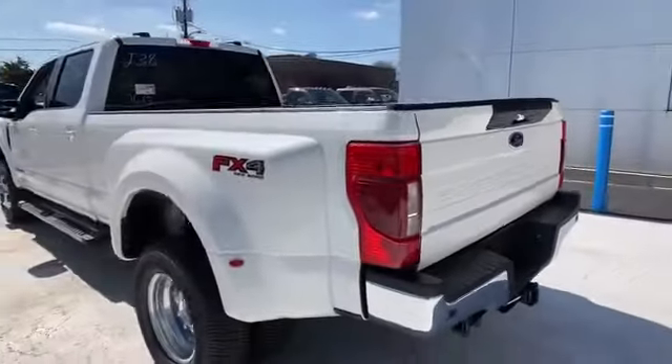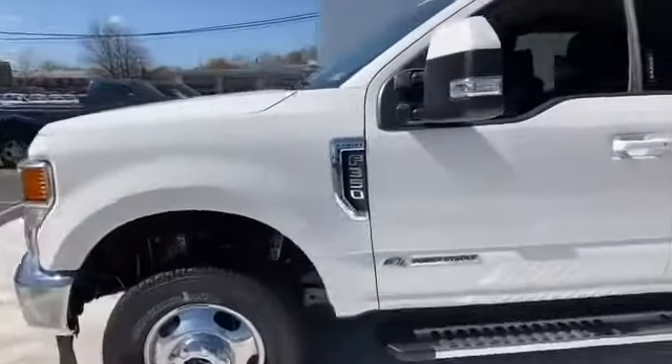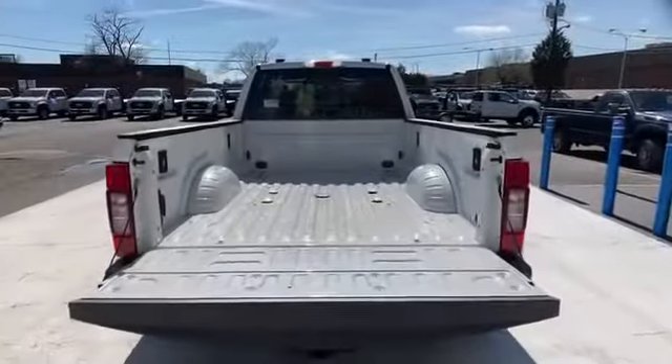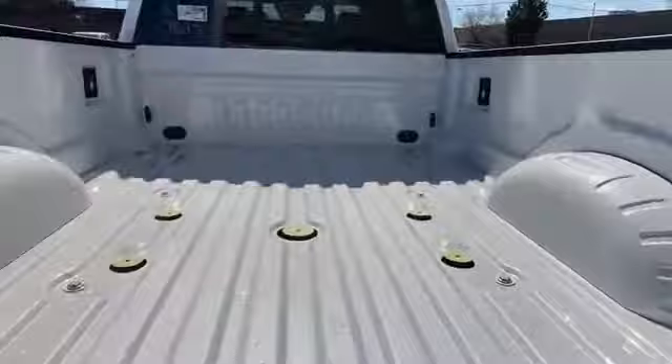Auxiliary input, dual rear wheels, adjustable steering wheel, daytime running lights, traction control, remote start, variable speed intermittent wipers, air conditioning, ABS, and front side airbag. Find your dream car and drive it home today.